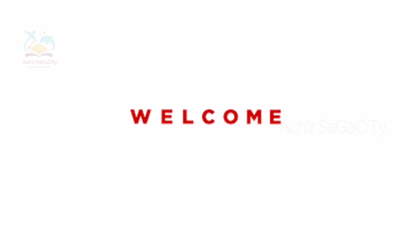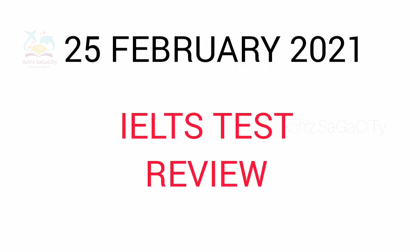Hey students, welcome back to my channel AXAXCT. I am here with today's IELTS test review of the evening slot. We already updated the review of the morning slot. I included all three modules — listening, reading, and also the writing module — in this complete review video. So let's start.